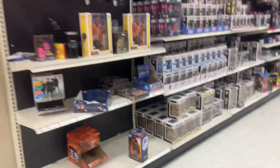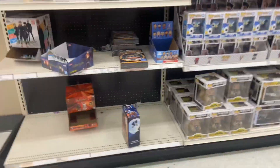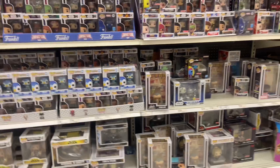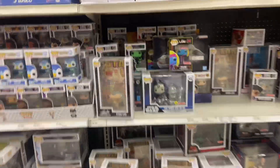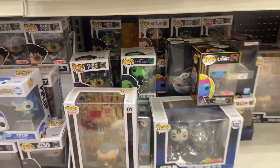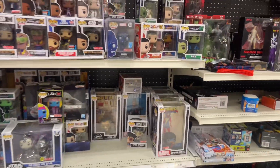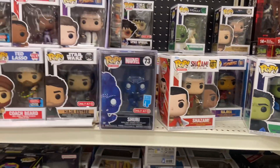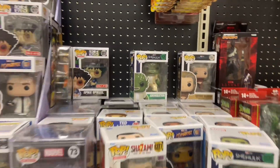Target doesn't really have any of the new things. Got an ET right there, a few Funkos. They do have that Stan Lee right there, got a She-Hulk, Shazam, Abomination.